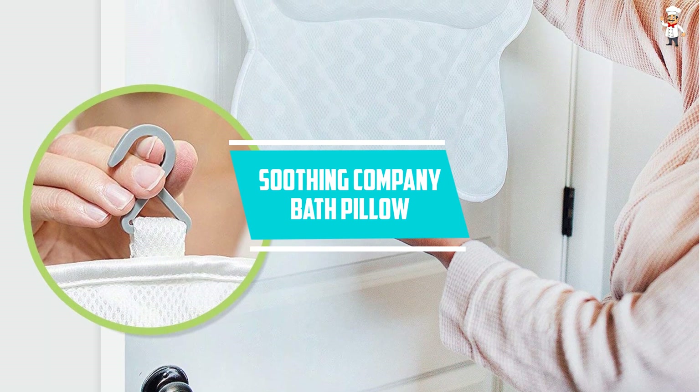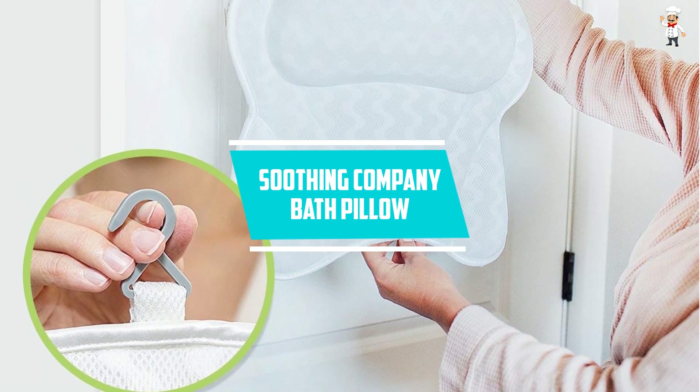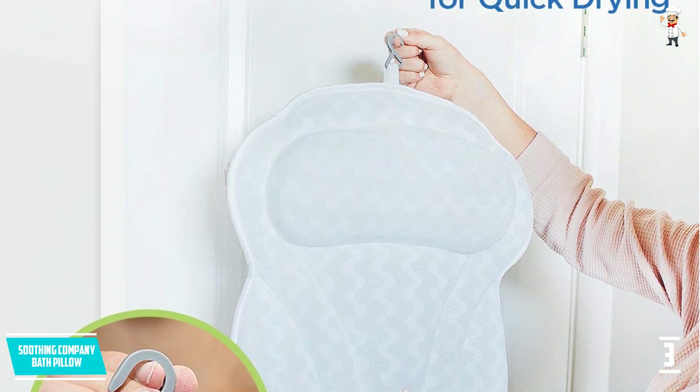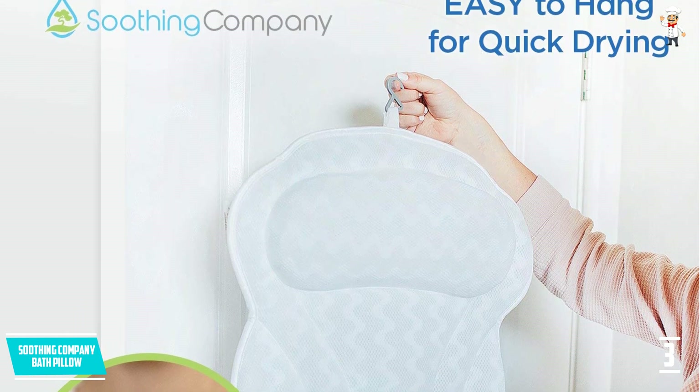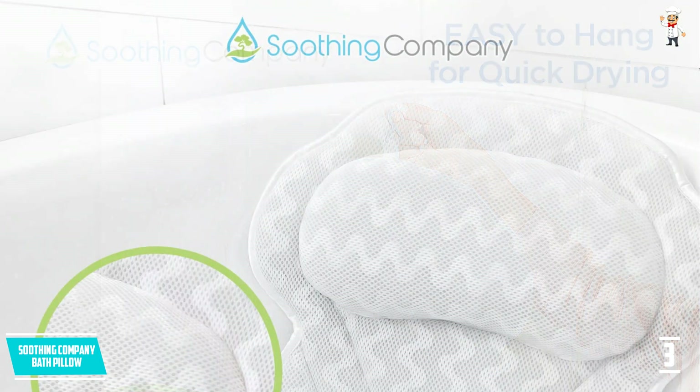At number 3, Soothing Company Bath Pillow. In this bath pillow, you will be finding air mesh technology which will supply constant airflow. This is very comfortable and will remain cool. One of the best things about this pillow is that it will support your tender areas as it comes with wave patterns.